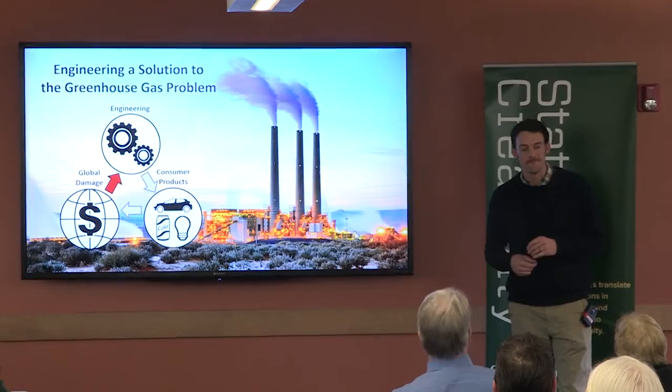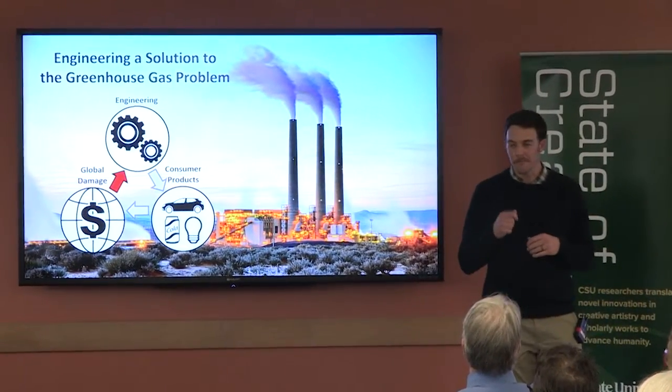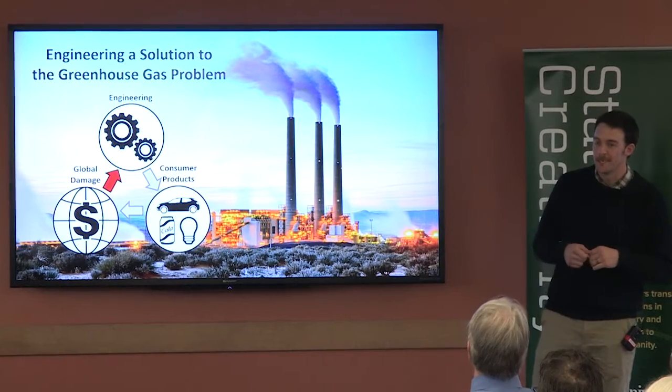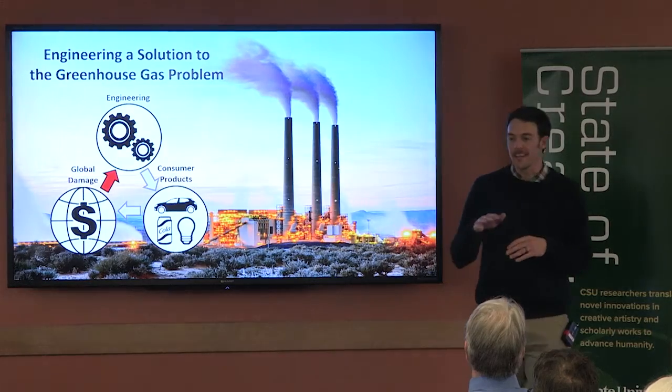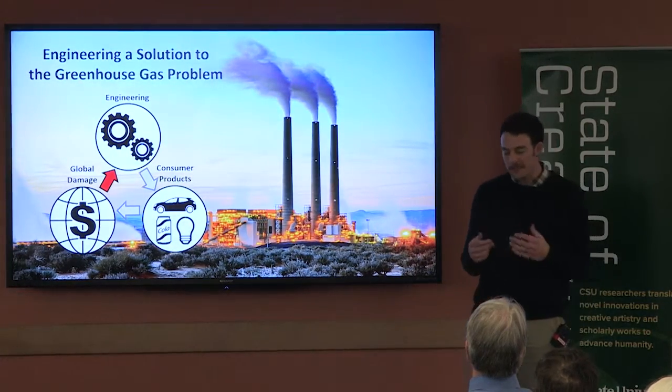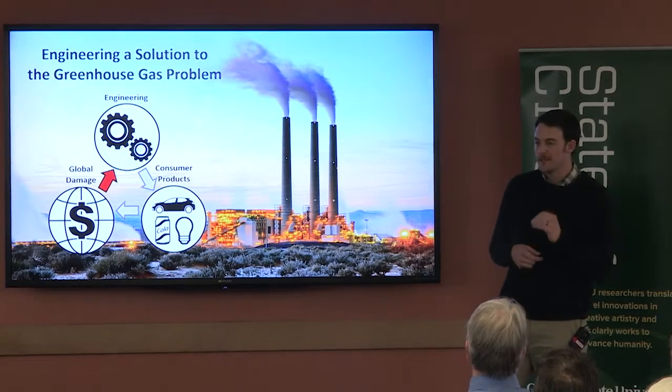I'm an engineer and as an engineer I love to solve problems. The problem that I'm fixated on solving right now is reducing greenhouse gas emissions and trying to slow climate change. Now whether you're in an academic environment like this or you're just reading the news, the term greenhouse gas is almost impossible to escape.